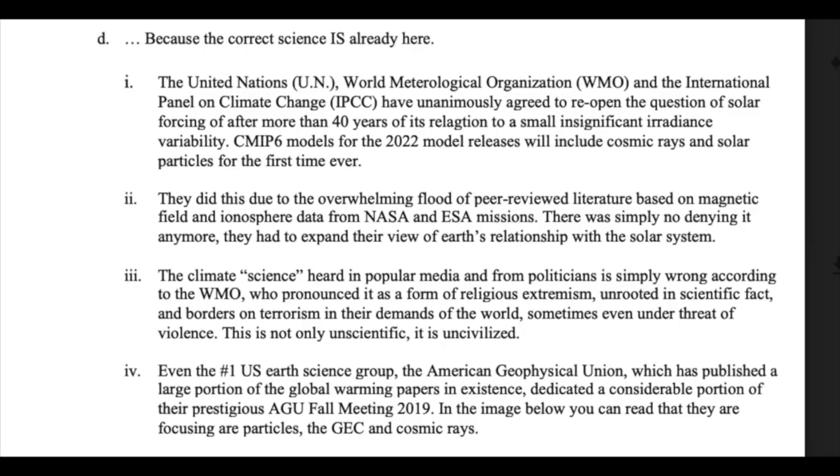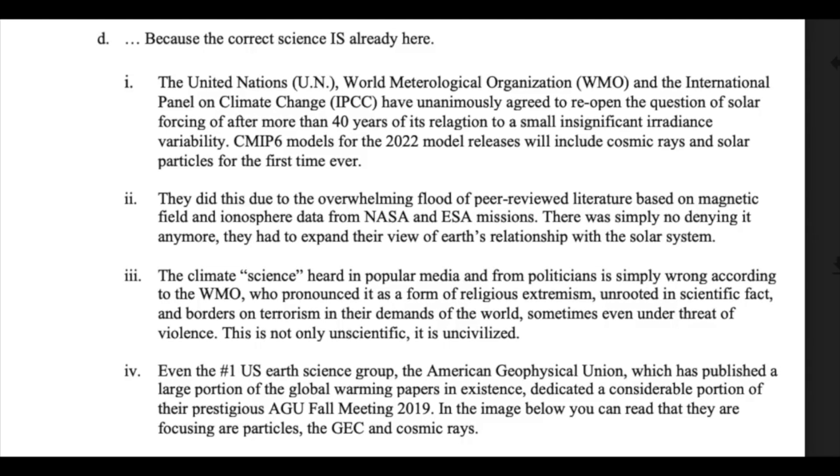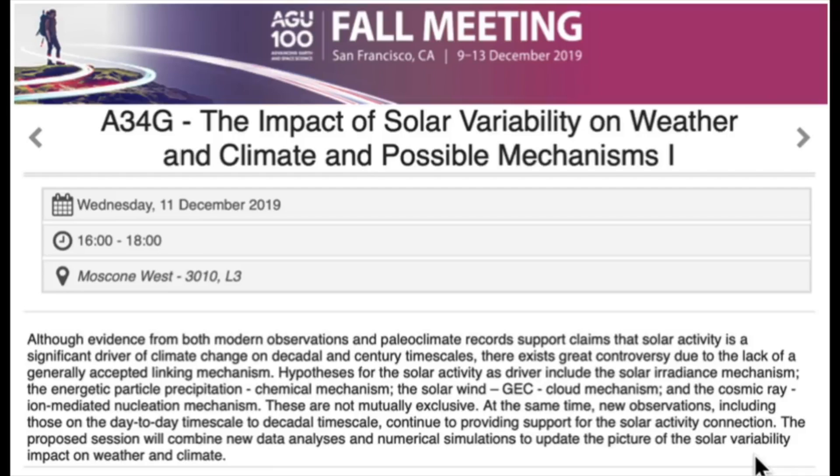In 2019, the World Meteorological Organization condemned the discourse from politicians like Kathy Castor and AOC, saying it was tantamount to religious extremism, scientifically wrong, and in their demands tantamount to terrorism. Also in 2019, the number one geophysics group in the world — the American Geophysical Union — dedicated a grand session about solar particle forcing on climate change to their fall meeting. That's top universities, NASA, ESA, the UN, IPCC, World Meteorological Organization, the number one overall science journal, the number one geophysics group, dozens of other journals. The tide is turning.